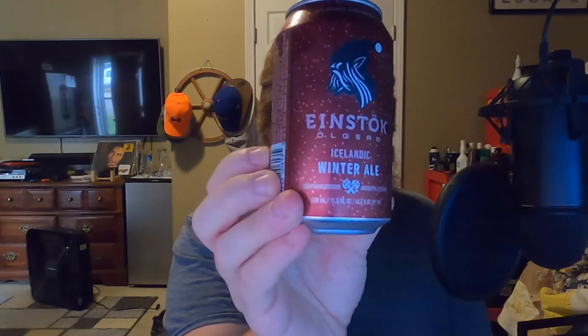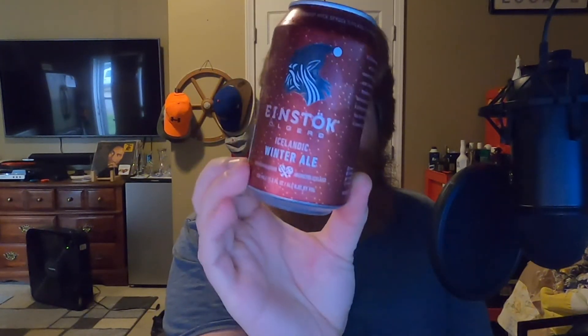Thanks for watching First Taste Beer Reviews. Einstock Icelandic Winter Ale — the coolest can I've seen from Einstock. Just drink it. Be wary. Thanks for watching, goodbye!